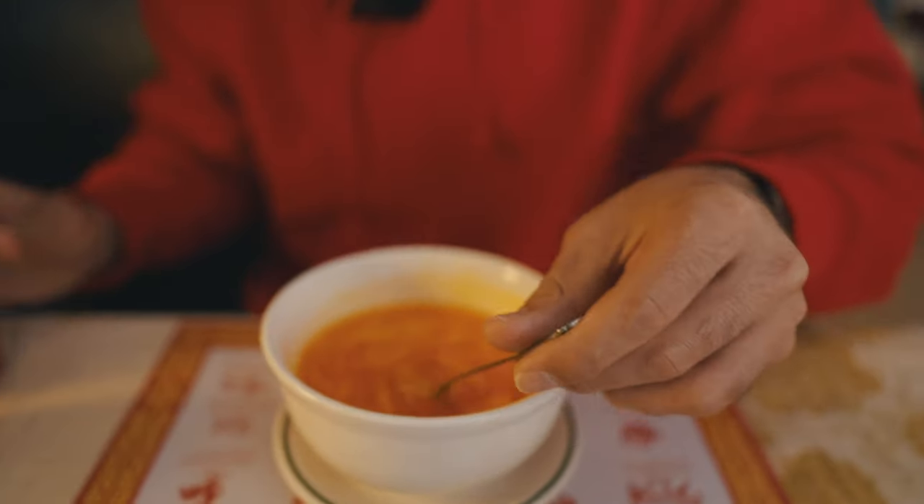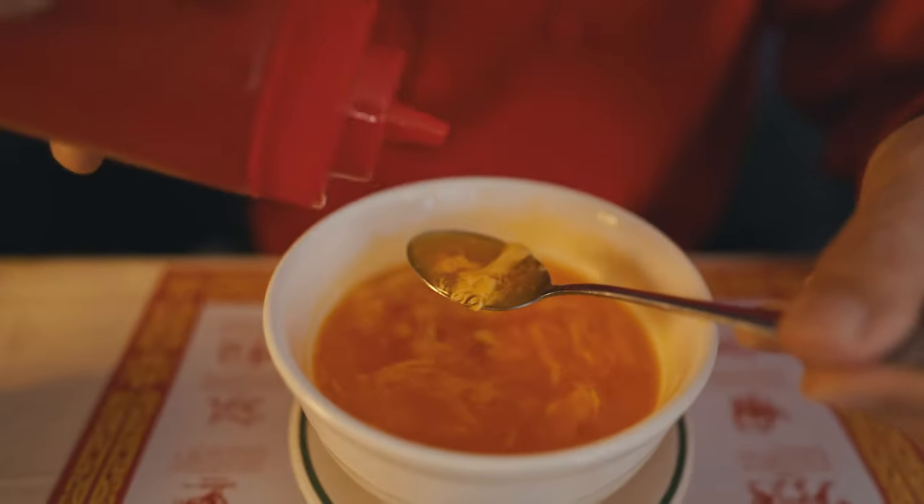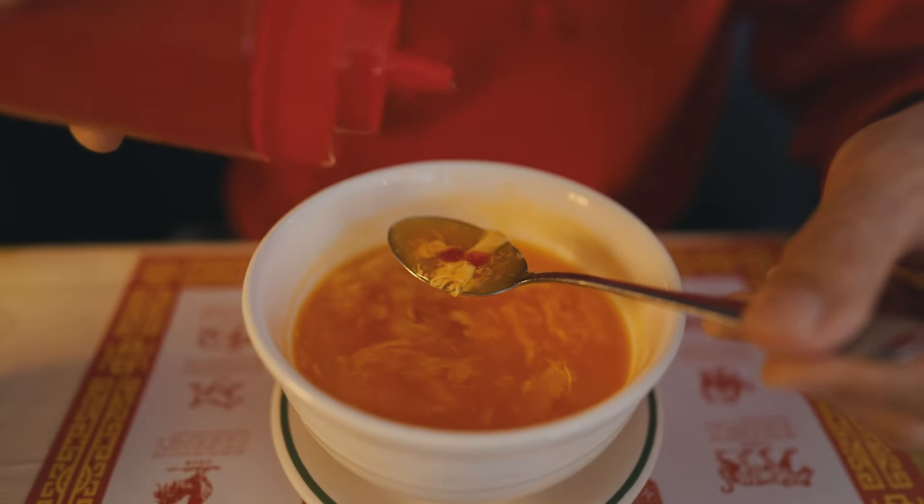We decided, hey, we're gonna come to Orange Garden and film it for the channel. We can't just order one or two dishes. Good egg drop soup — it's definitely way different flavors from the other soup, so I'm glad we got both.